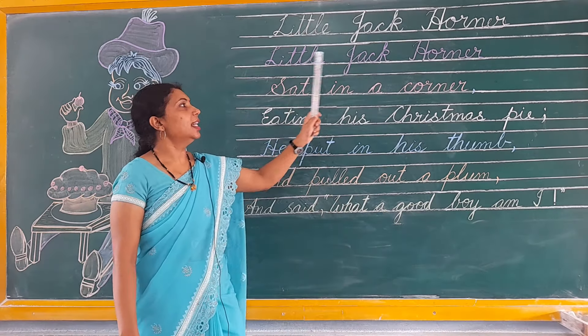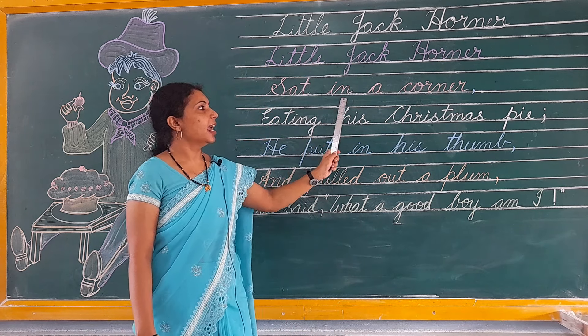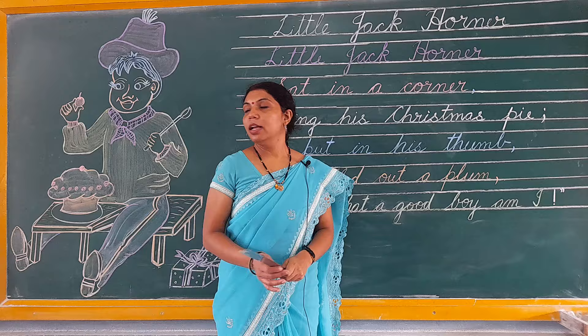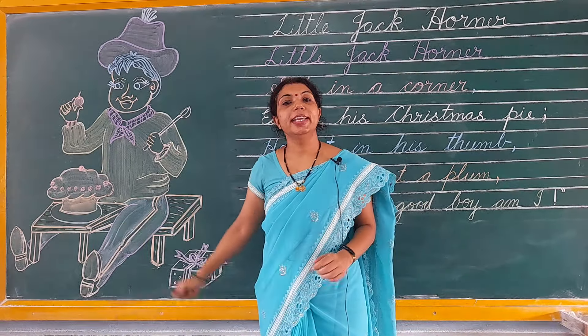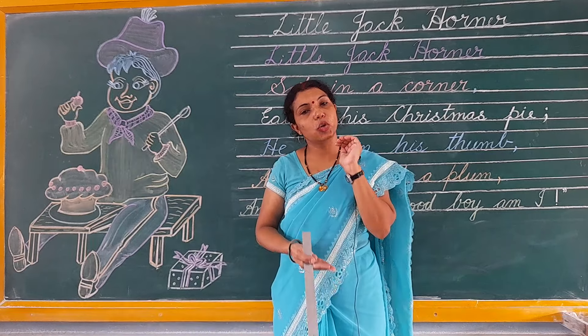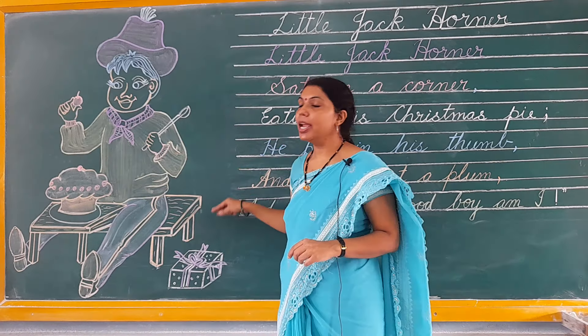Little Jack Horner sat in a corner. This word 'little' means little, and Jack Horner sat in a corner.